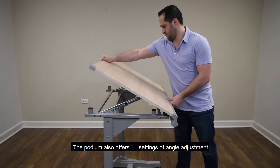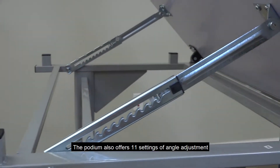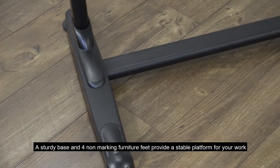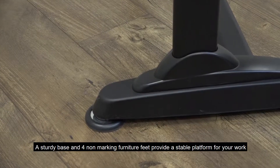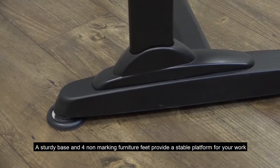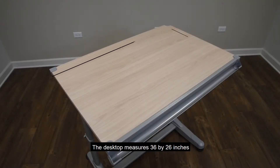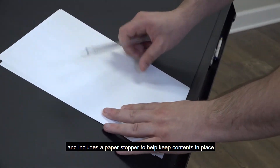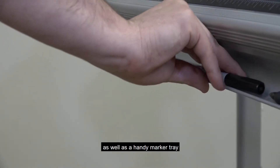The podium also offers 11 settings of angle adjustment, ranging from flat to 45 degrees. A sturdy base and 4 non-marking furniture feet provide a stable platform for your work. The desktop measures 36 by 26 inches and includes a paper stopper to help keep contents in place, as well as a handy marker tray.